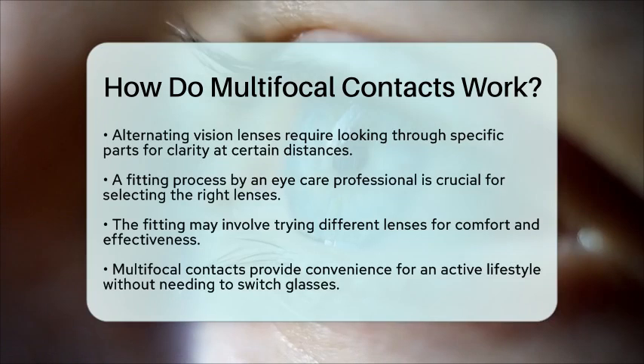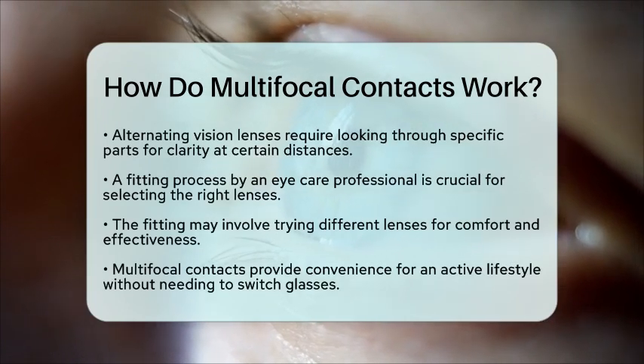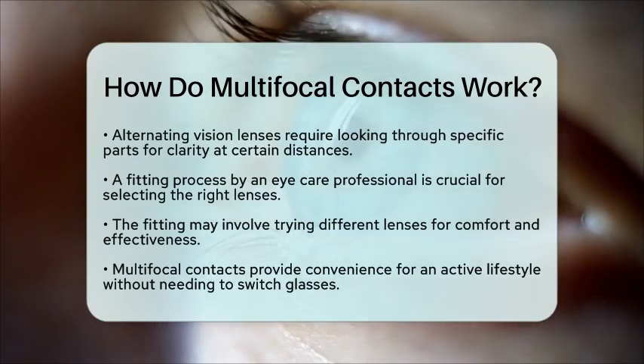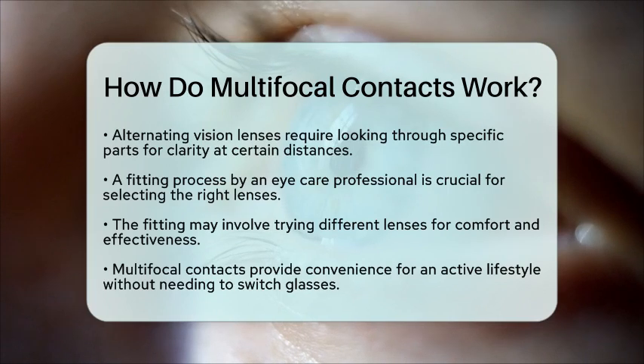Multifocal contact lenses can be a game changer for those who want to maintain an active lifestyle without the hassle of switching between glasses. They offer convenience and flexibility, allowing users to engage in various activities without compromising their vision.